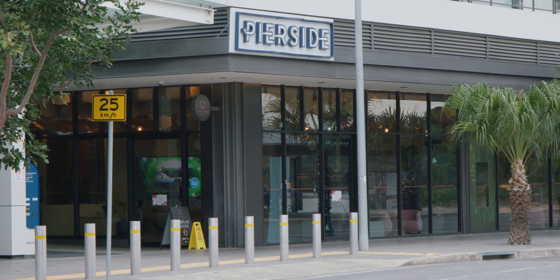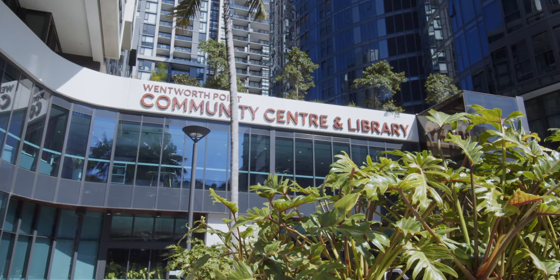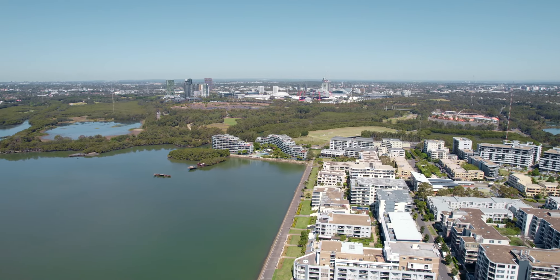Marina Square and Bayside offer culinary delights, whilst the proximity to Wentworth Point Public School, High School and the state-of-the-art library and community centre add to the convenience of living at Wentworth Point.